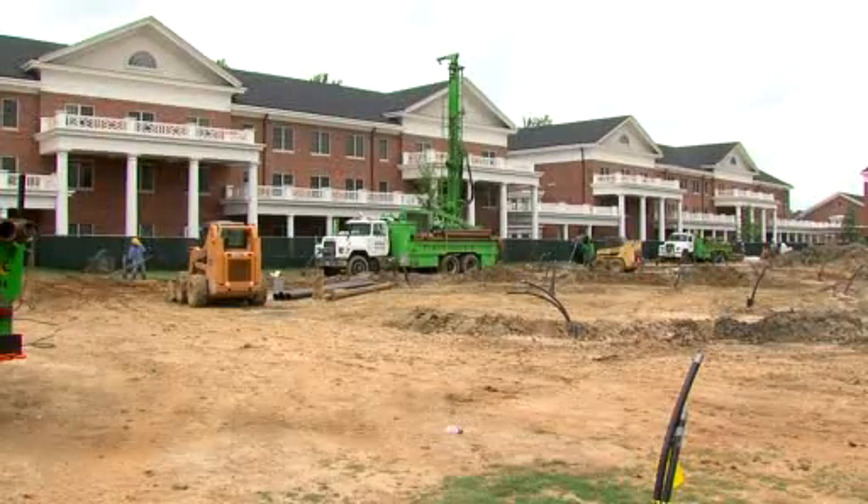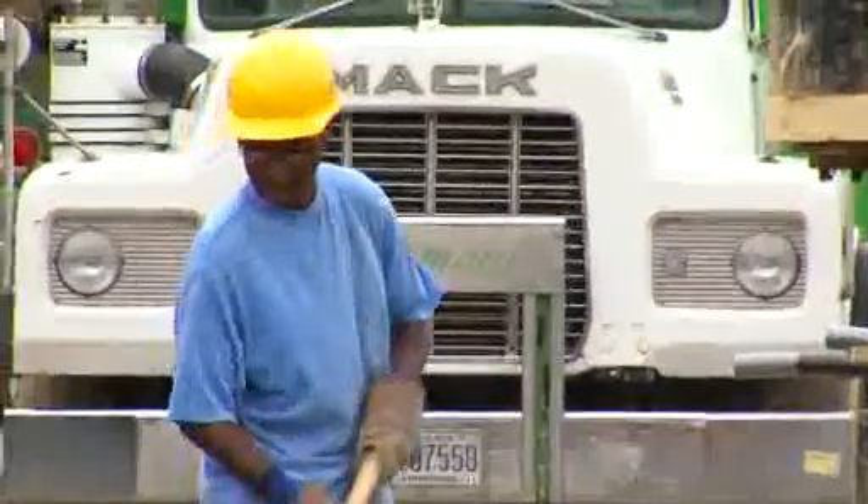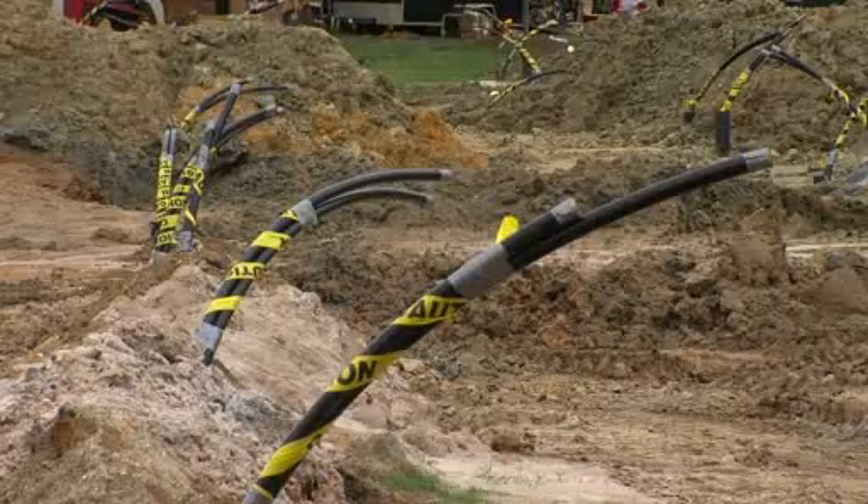At first glance, this construction site at Elon University is just another hardhat zone. But closer inspection reveals mysterious holes — and lots of them.